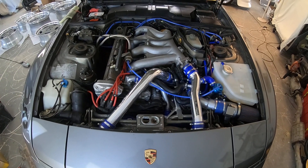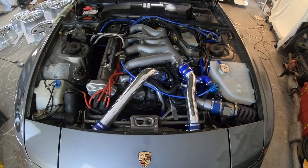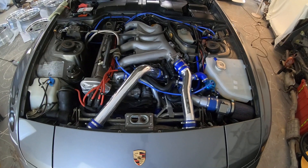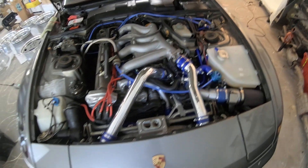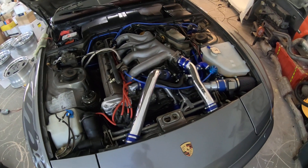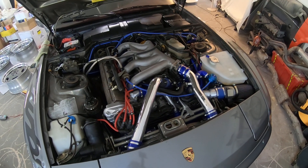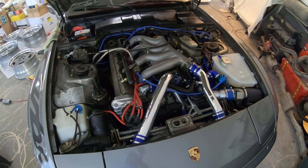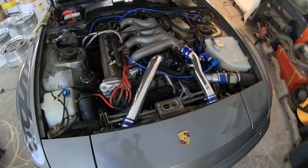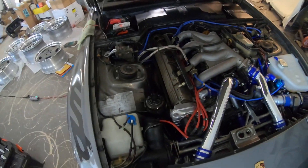Two weekends ago, the original alternator from 1987 finally decided to give up the ghost on me. It took the better part of eight hours to pull the old alternator out and put the brand new Bosch alternator in. As you can see, the alternator is buried in there. This is the first car I've owned — and I've owned a ton of cars — where I actually had to drain the cooling system to change the alternator. Porsche being an engineering company, that was a surprise — way more challenging than I thought it should be. But anyway, new alternator's in, car's running great.